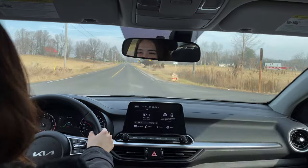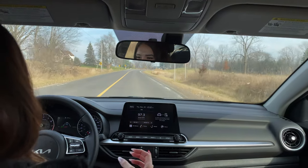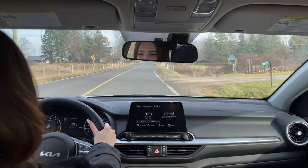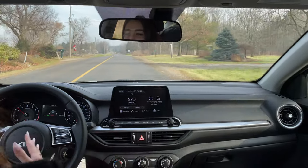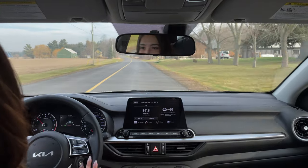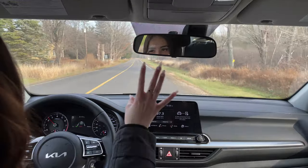The lane keep assist does alert you when you cross over your lane and will also adjust you. A lot of people wonder: what if you need to cross the line because someone's on the side of the road? You still have the ability to overpower it. It only gives a minor adjustment if you weren't paying attention, but if you're physically trying to cross or avoid something, it lets you do it. As long as there's actual force from the driver, you can do whatever you need to. You can also turn it off if it's a feature you don't like.